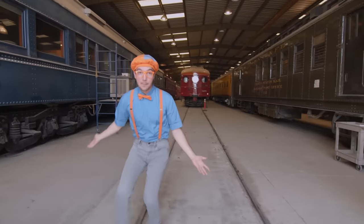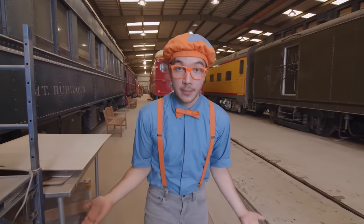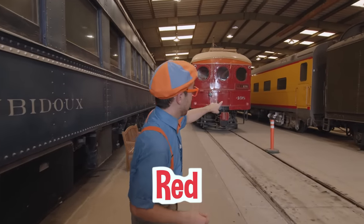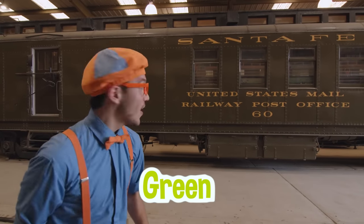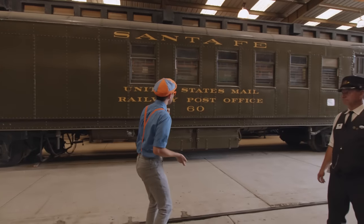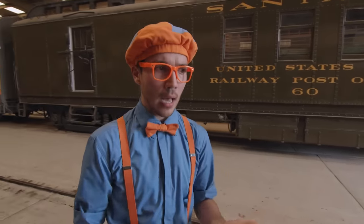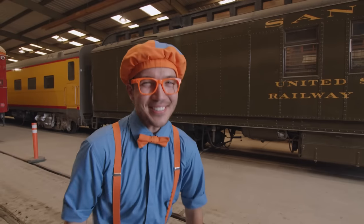Whoa! Look at how big this place is! There are so many train cars here, and they're all different colors! Blue, and red, the color yellow. And I bet you know the color of this train car — it's the color green! And do you see what it says on this train? United States Mail! John, did this train deliver mail? Oh, yeah! Before there were airplanes, there were mail trains! A long time ago, they used to use train cars like this green train to deliver the mail! That's so cool!